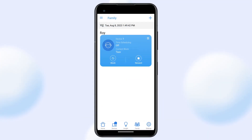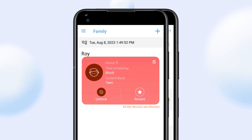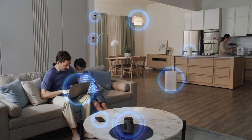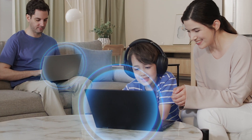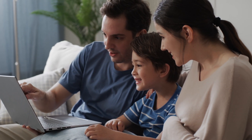To establish healthy digital habits for your children and family, you can take appropriate actions by adjusting content blocks or time scheduling for their devices with just a few taps. ASUS Advanced Parental Control features make digital parenting easier, offering greater flexibility to customize settings for your family's specific needs.